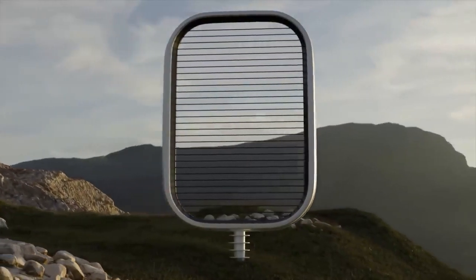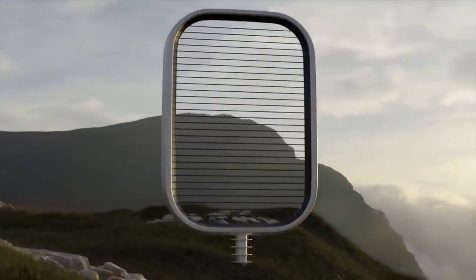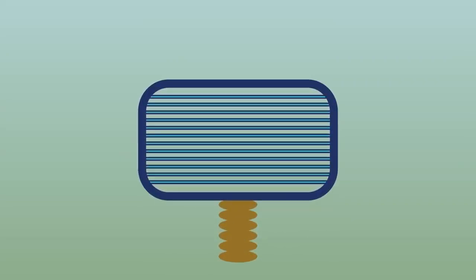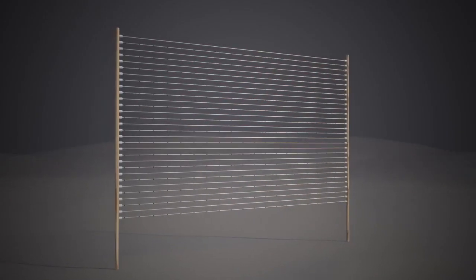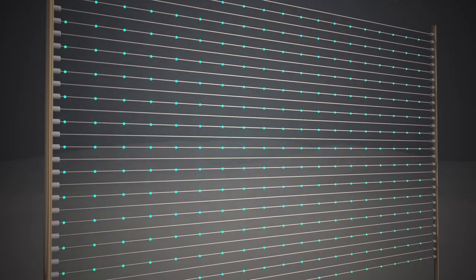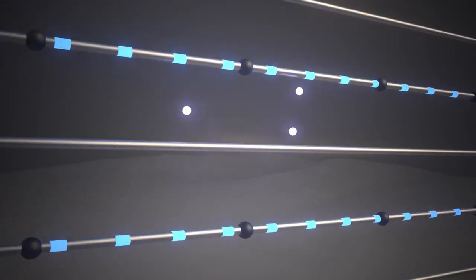The system sprays positively charged water particles from a mesh tube of a negative electrode into the air. Wind droplets are then transferred towards a positive mesh electrode, which captures positive charges. This process creates a potential difference, which in turn generates electricity. The amount of energy received depends on the number of water droplets, the charge of the droplets, the speed of the wind, and the strength of the electric field.